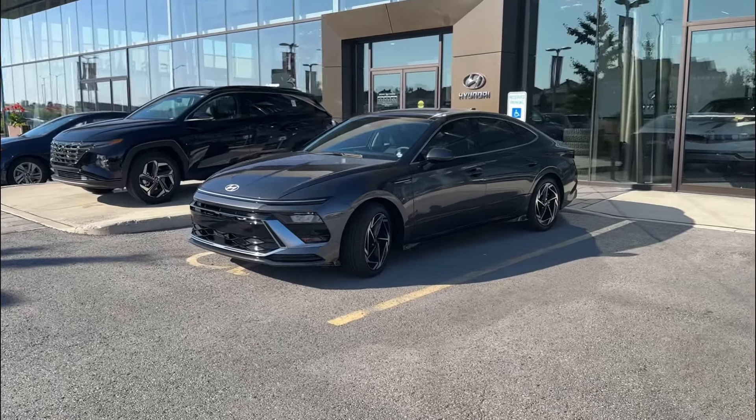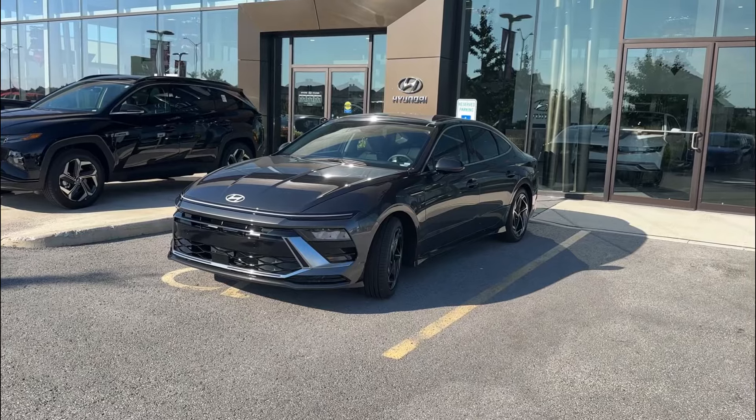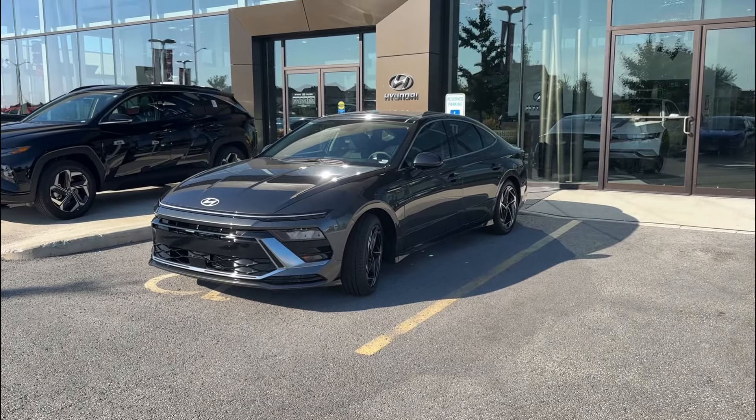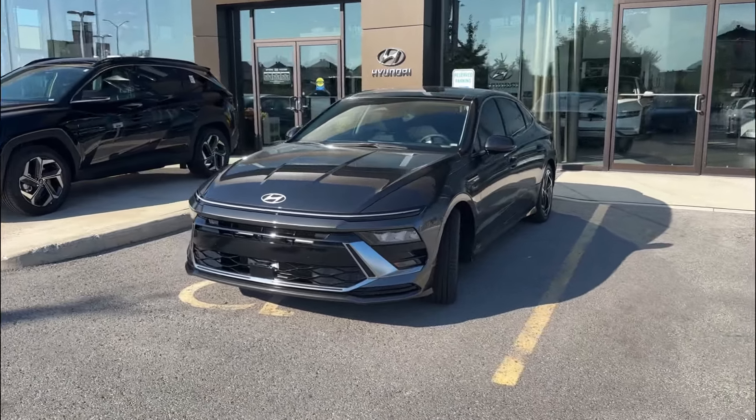Hey folks, Dylan here from Bar Haven Hyundai in Ottawa, Ontario. I just wanted to take a minute to walk you around the brand new 2024 Hyundai Sonata Preferred Trend All-Wheel Drive. This car looks great from every angle, to be honest.